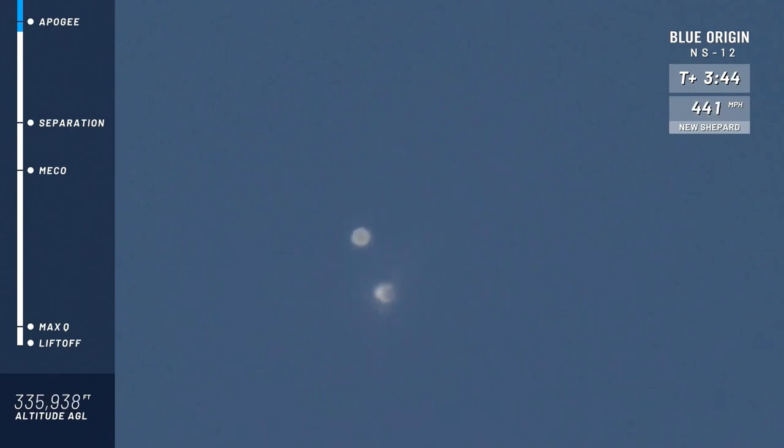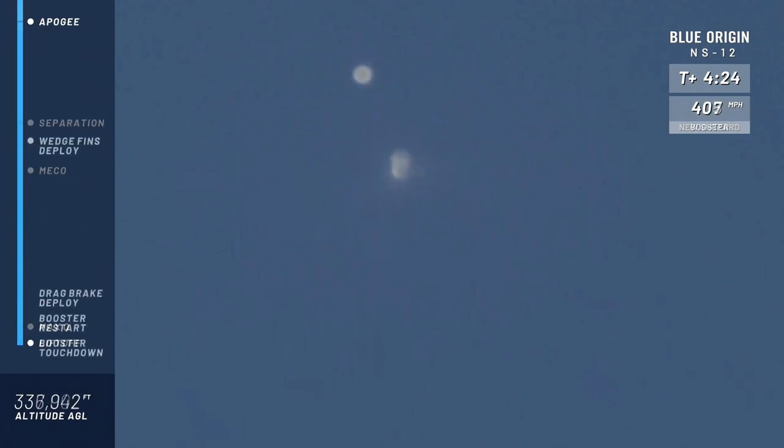And there we go — we have passed the Kármán line of 100 kilometers, or about 328,000 feet, but we continue our climb, looking for apogee. We have an unofficial number of about 343,000 feet. Congratulations, New Shepard team, on your sixth flight to space. Now let's bring her home.